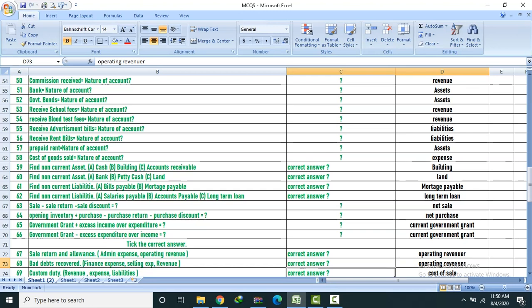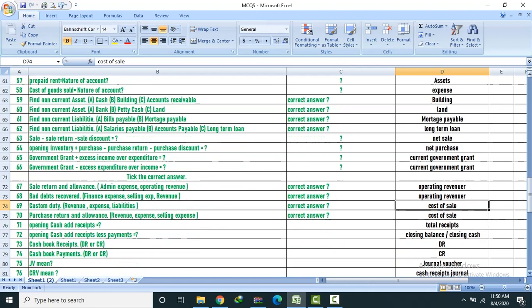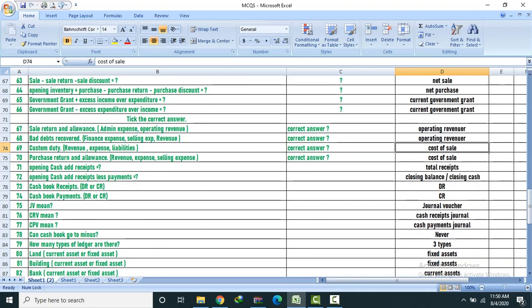Liability — correct answer: Post of sale. Purchase return allowances — revenue expense, selling expense. Correct answer: Cost of sales.